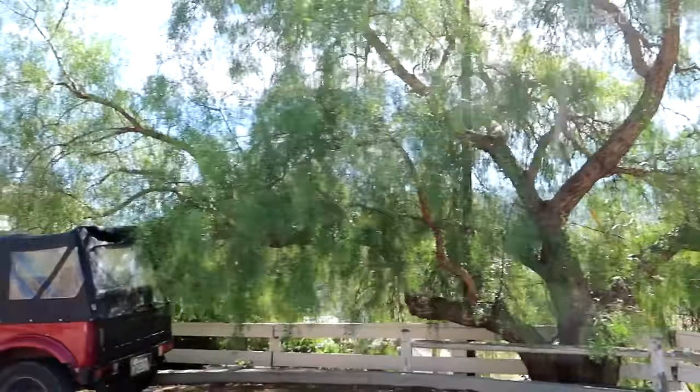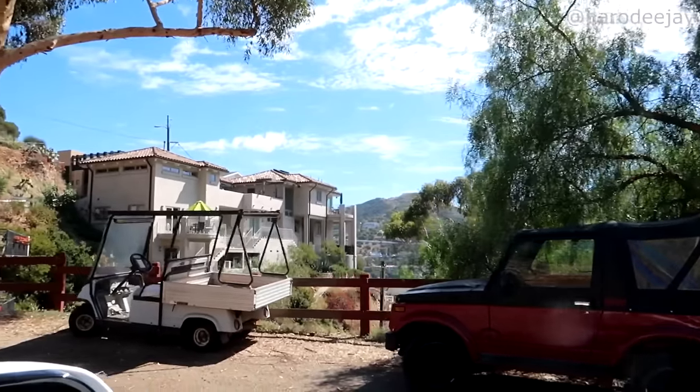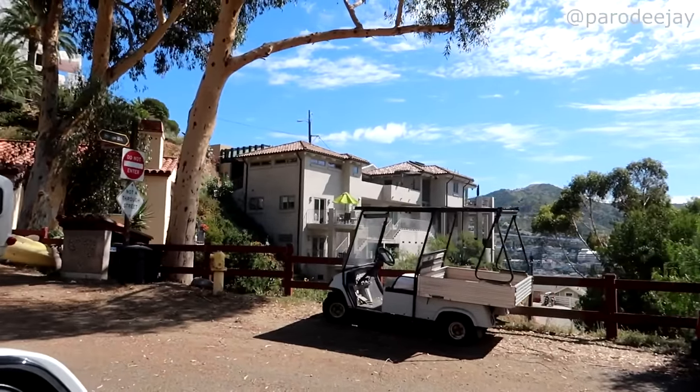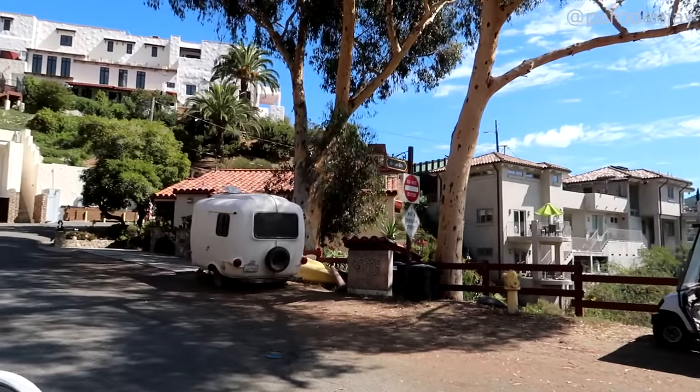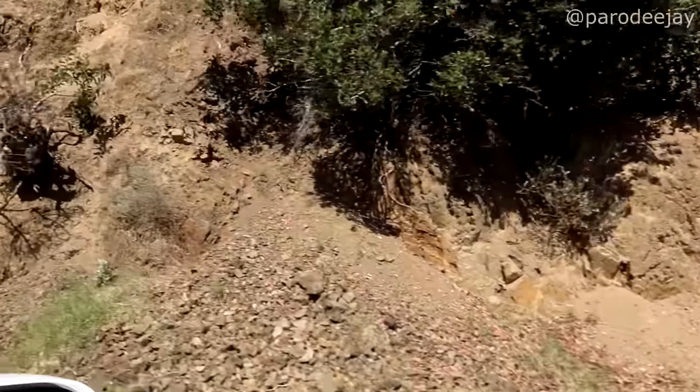The building on your left is the new addition to the Zane Grey Pueblo Hotel. The one on the right was his original residence where he lived. As you know, Zane Grey wrote over a hundred novels and well over a thousand short stories, on top of his movie producing career as well.